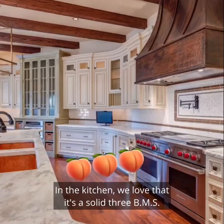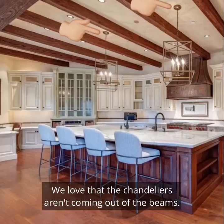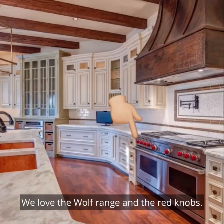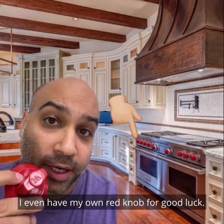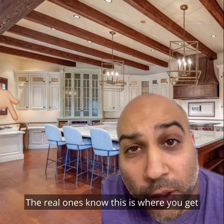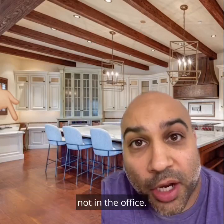In the kitchen, we love that it's a solid 3BMS. We love this pot filler. We love that the chandeliers aren't coming out of the beams. We love the Wolf range and the red knobs — I even have my own red knob for good luck. And we love this desk area. The real ones know this is where you get most of your actual work done in a home, not in the office.